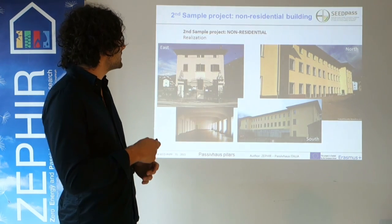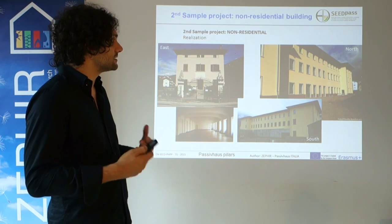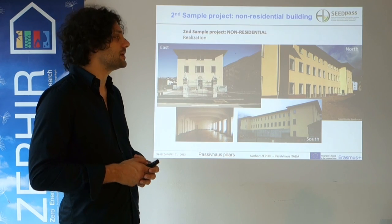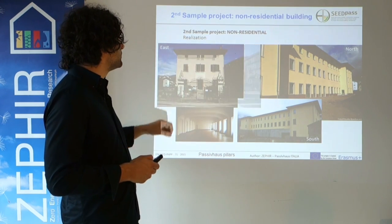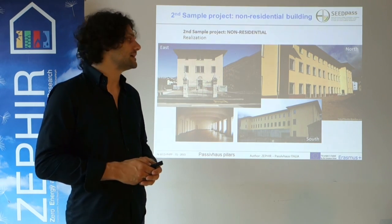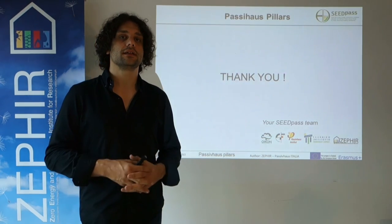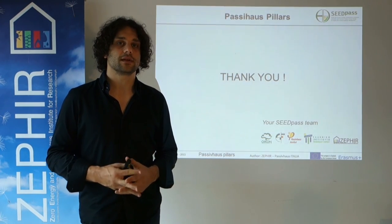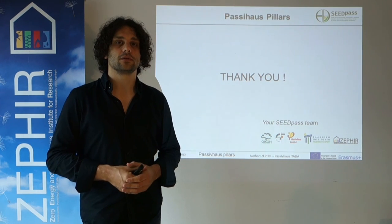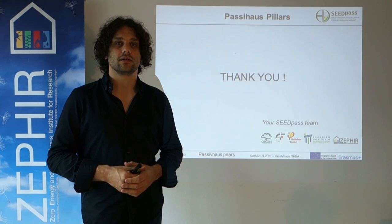Here is how it looks after the realization — a very nice example of refurbishment. This is how it was before, and this is how it looks after. In the end, Passivhaus can be applied not only to new buildings, but also to refurbishment. Thank you for listening, and I hope to see you again for some other talks.